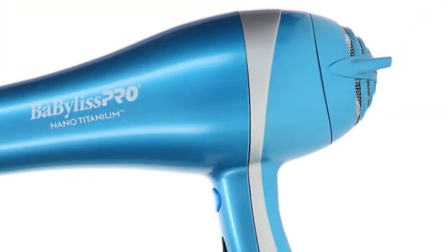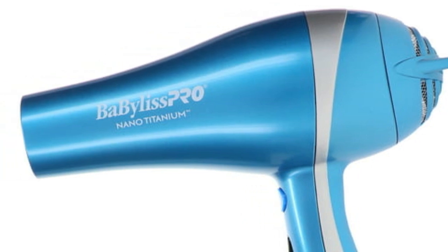And if you're like me and also use a hair dryer to straighten your locks, you'll be impressed with the BaBylissPRO.